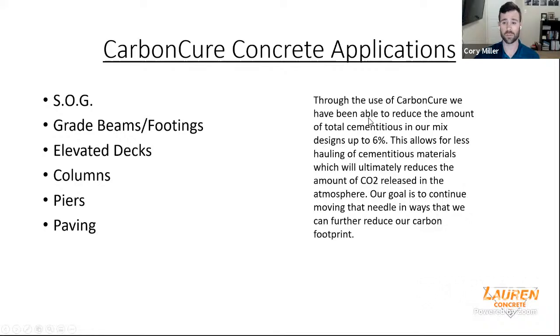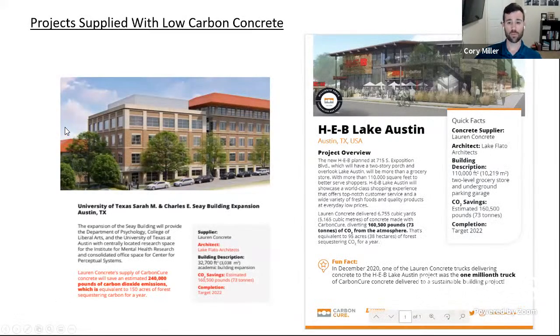Through the use of CarbonCure, we may reduce the total cementitious in our mixed designs up to 6%. This allows for less hauling of cementitious materials, which ultimately reduces the amount of CO2 released into the atmosphere. Our goal is to continue moving that needle to further reduce our carbon footprint. CarbonCure has been a huge first step, but ultimately we're looking to find new technologies to reduce that carbon footprint even further. We're currently doing a project on the UT campus — the SEAY psychology building — at 3,200 square feet poured, targeted to be done in 2022. It's been a great project and we've gotten great feedback from the contractor on site.